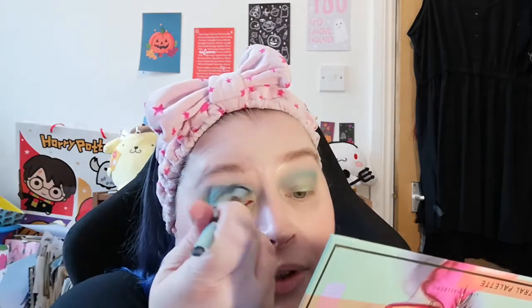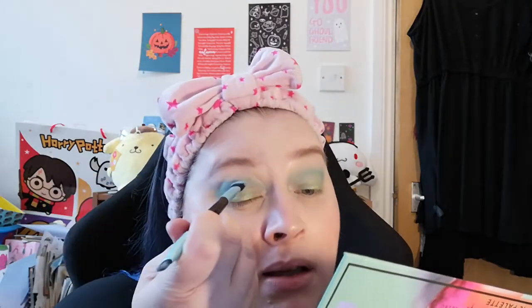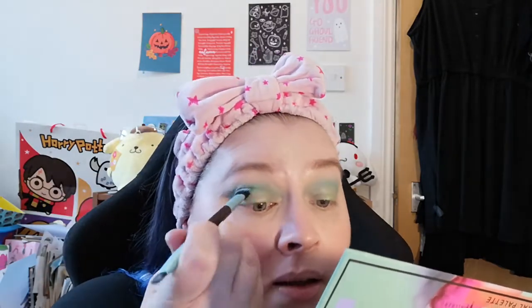Such a nice shimmery colour — I really like that. This is a really easy way to just do a quick eye look: apply the matte shade above the crease, blend a bit of shimmer on the eyelid, then blend them together with some more of the matte colour. You can always tap over with a bit more shimmer and go backwards and forwards until you're happy with it. Normally I'd spend more time but I'm on a bit of a tight schedule today.